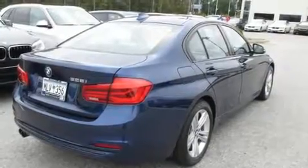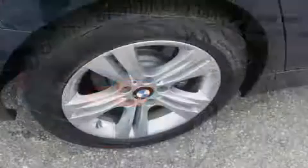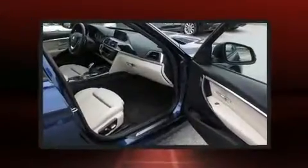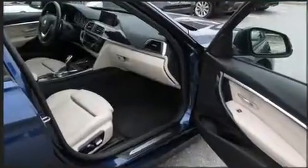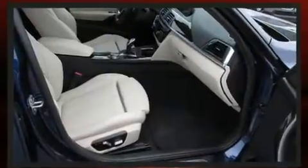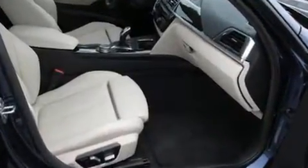A wealth of standard features mean that you no longer have to sacrifice. Like power windows, mirrors and seats, front and rear reading lights, a built-in garage door transmitter, an automatic dimming rear view mirror, automatic dimming door mirrors, front and rear air conditioning, and the power moonroof opens up the cabin to the natural environment.